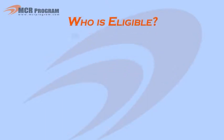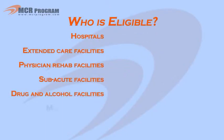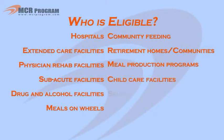Who is eligible? All long-term and residential care facilities, as well as drug and alcohol facilities, meals on wheels, community feeding, retirement homes and communities, meal production programs, and senior and child care facilities.